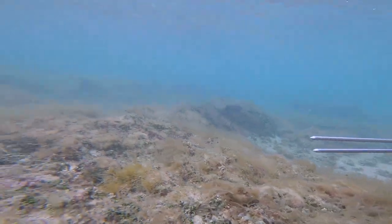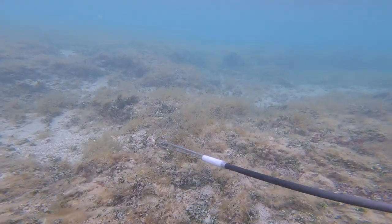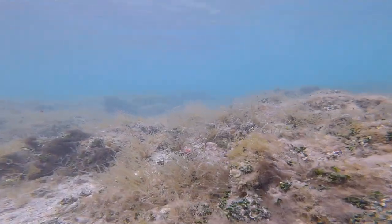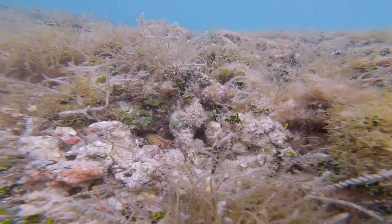I saw this next hole from very far away and I didn't even know if there was a taco in there yet. But I was pointing at the hole and as I slowly swam around to it, there he was.